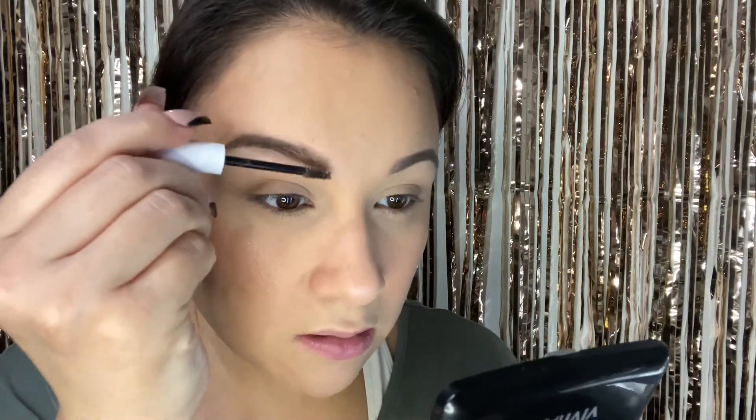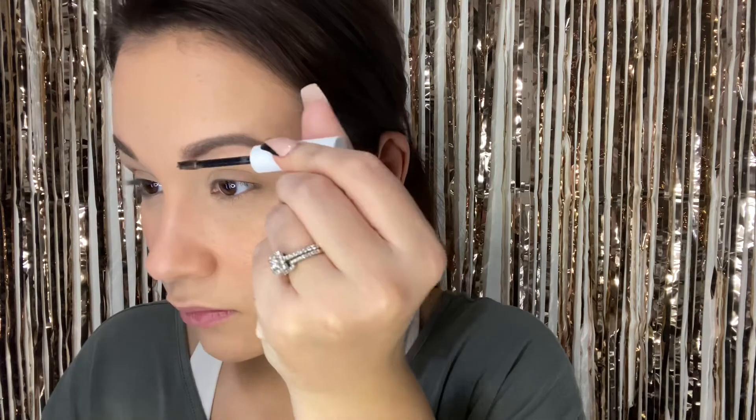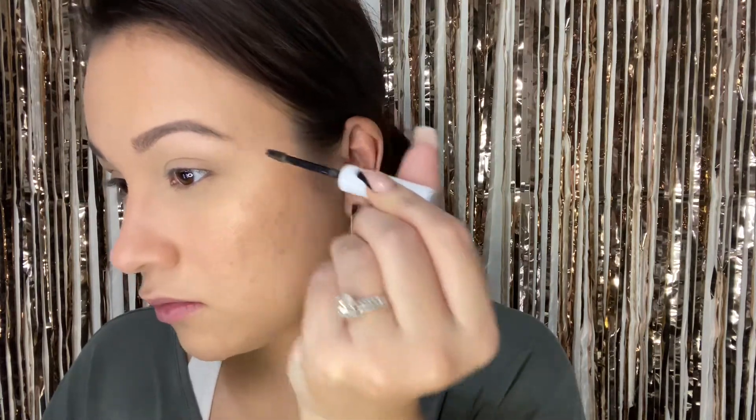I'm using my Elf Camo concealer sponge to blend this in. Guys, this concealer blends in like a dream. Honestly the coverage is there — this is a really good concealer, like holy cow. Most thick full coverage concealers take a while to blend in and sometimes you're blending it down to your elbows. But this literally melts into the skin. Okay, Wet n Wild — you made a presence when they first came out with their hydrating foundation and primer.